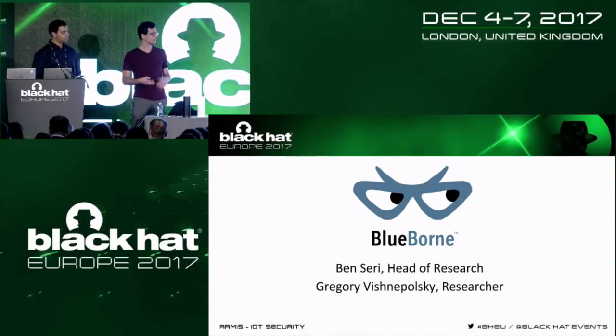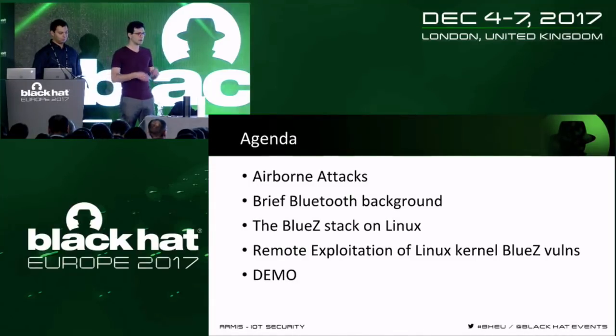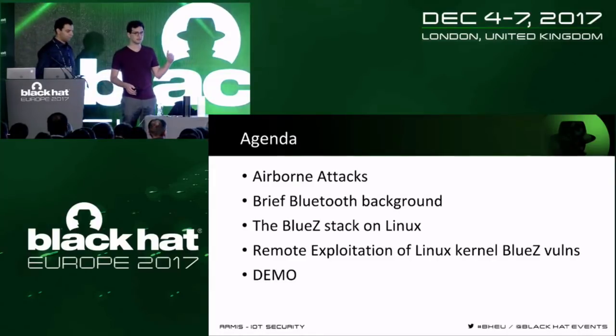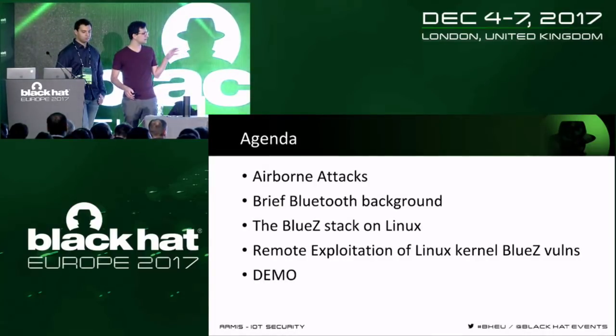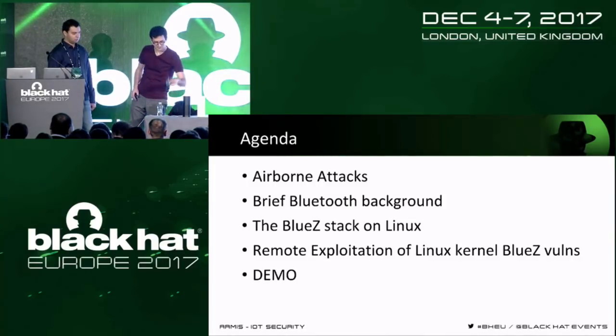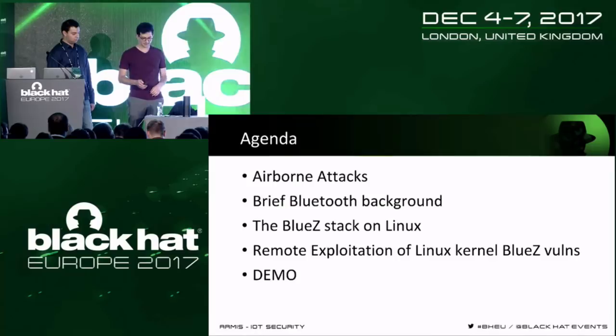Through understanding Bluetooth we found a magnitude of 8 vulnerabilities in different operating systems. Today I'm going to talk about other airborne attacks discovered in the last year, a bit of Bluetooth background necessary to understand the vulnerabilities, the Bluetooth stack in Linux which is called BlueZ, and then remote exploitation — specifically the RCE vulnerability we found in the Linux kernel — demonstrated on the Amazon Echo and Samsung Gear smartwatch. Hopefully we'll do a live demo at the end.